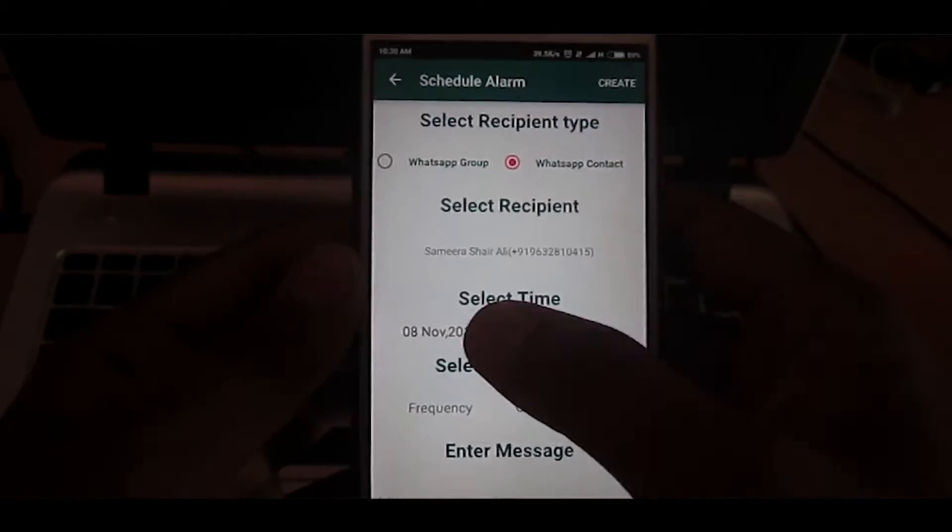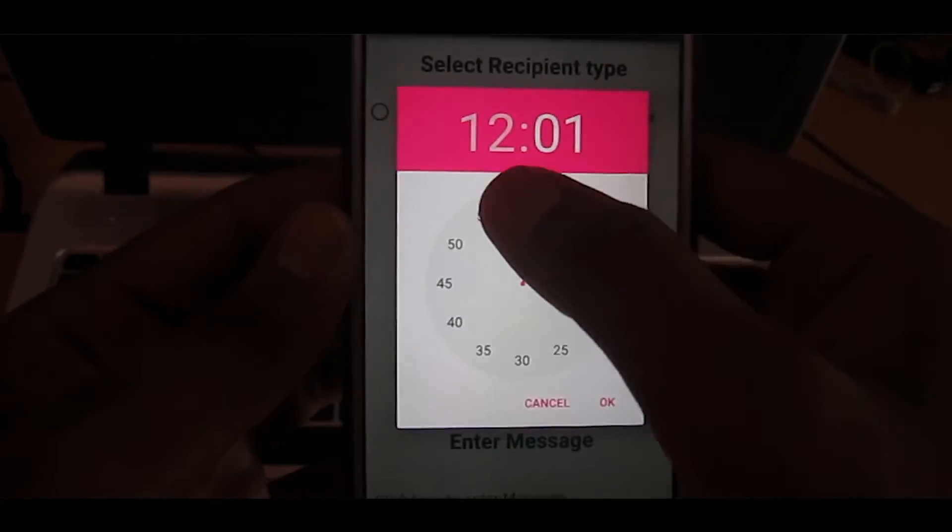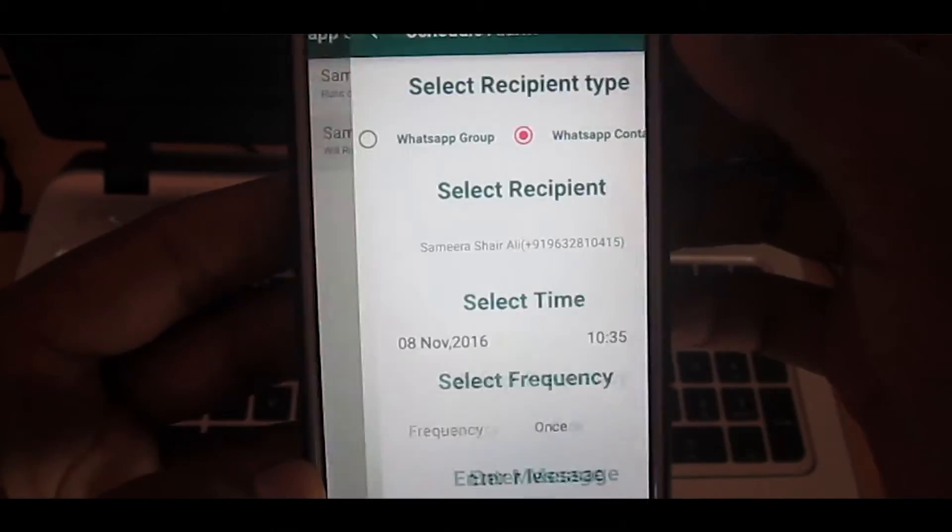Go to the Play Store, search for WhatsApp Scheduler, and download it. The developer has kept the UI very nimble, and with that, it is easily manageable.